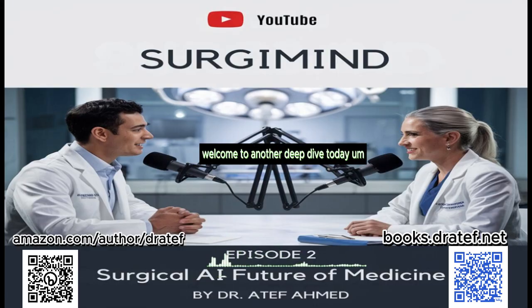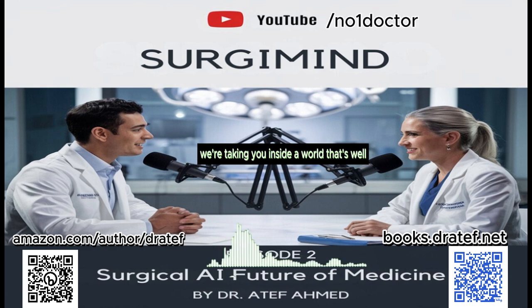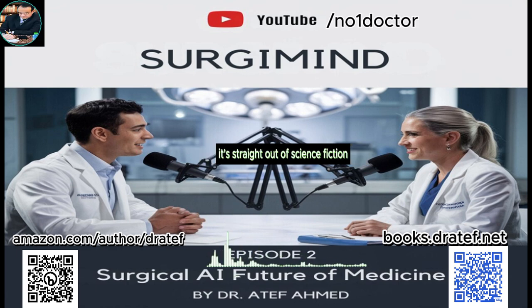Welcome to another deep dive. Today we're taking you inside a world that's straight out of science fiction, but it's very real — the operating room of the future, powered by artificial intelligence. Think of this deep dive as your insider's guide to understanding how AI is already at work in surgery, making procedures safer and more effective for patients.